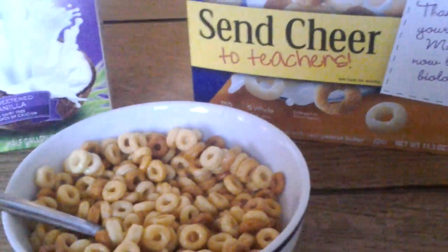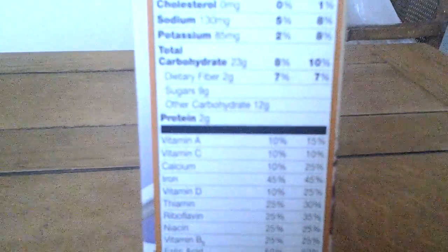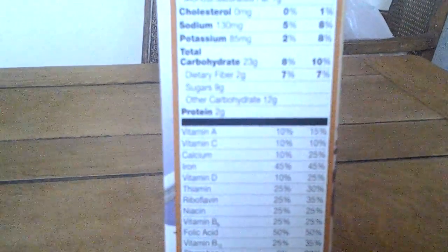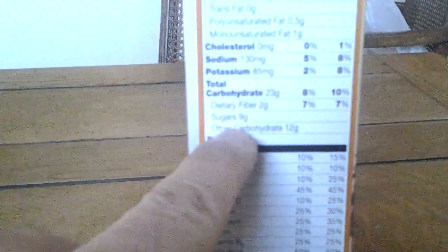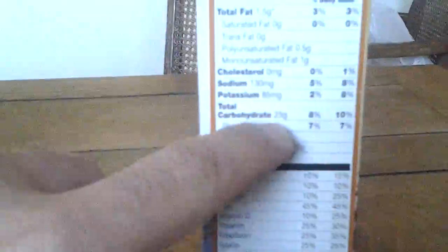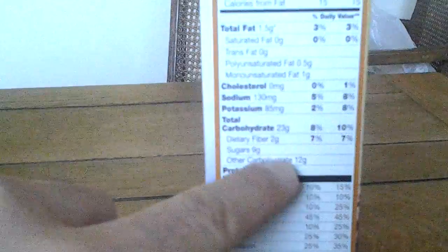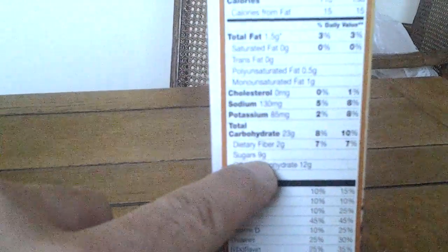Another thing I want to get you guys to do is to read your labels. When you look at the back, check the amount of fiber, check the carbs and the difference between the carbs and the sugars. See where it says sugars, and where it says other carbs, where it says fiber. You want there to be a pretty good difference between the total carbs and the sugars, and you want to try to get that sugar number as low as possible.